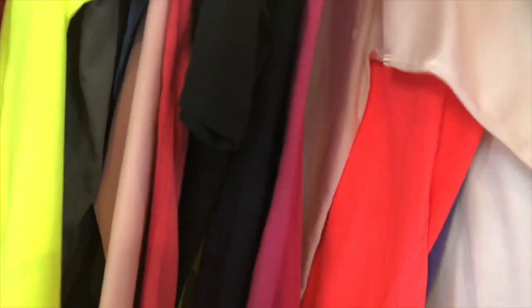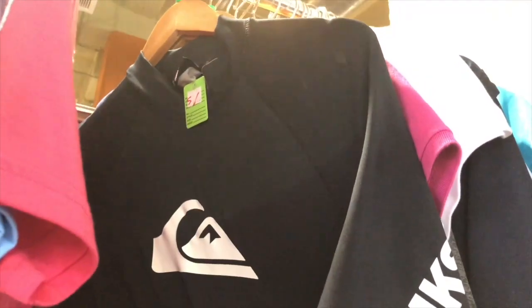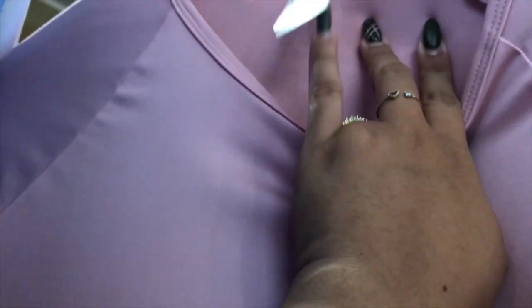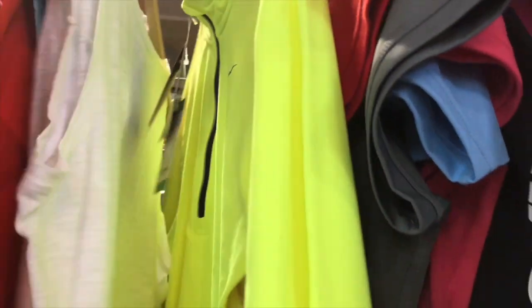What is this? Quicksilver — this is for guys. It's $5. Oh, this pink one is cute, what size is this? It's like a rash guard. How much? $8, but it's a size small — it's too small for me, I know it already.